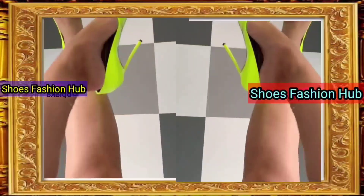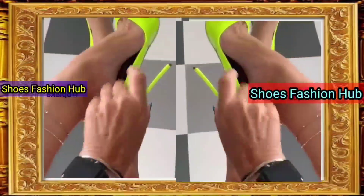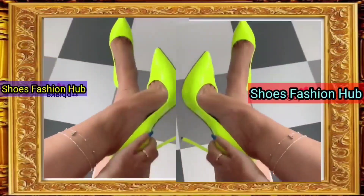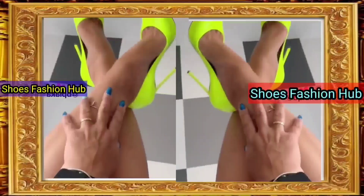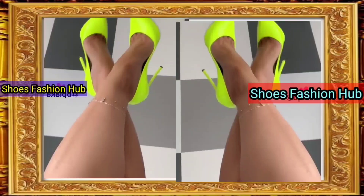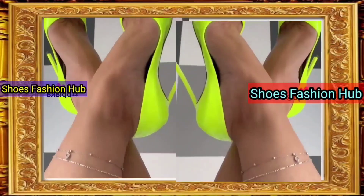Welcome back to my channel Shoes Fashion Hub. Step up your fashion game with our fabulous high heel sandals collection. From elegant evenings to casual chic, we've got the perfect pair for every occasion. Get ready to slay the fashion scene with our stylish high heels, available in a variety of colors and designs. They're not just shoes, they're a statement.